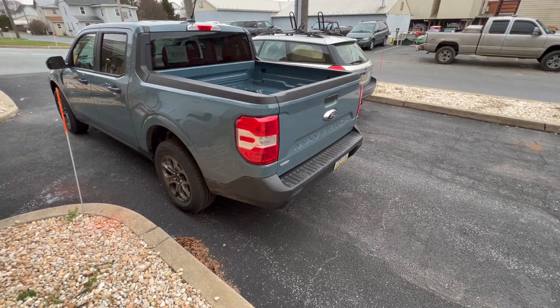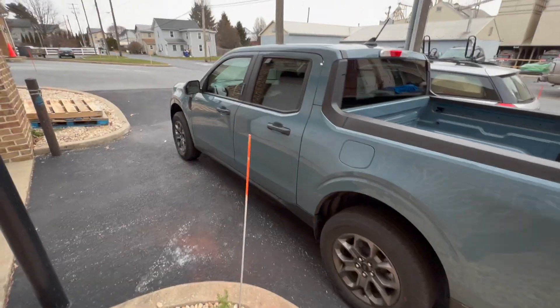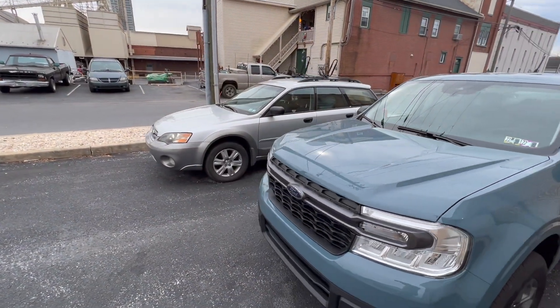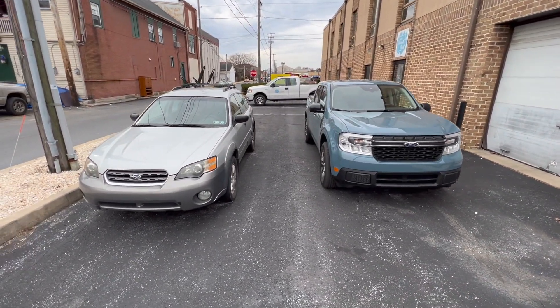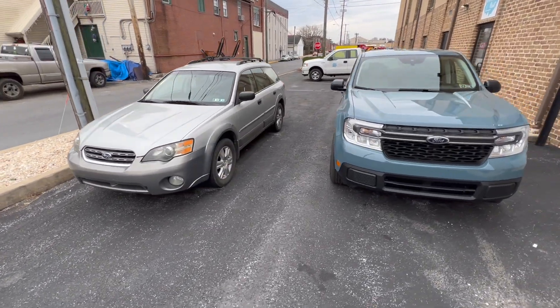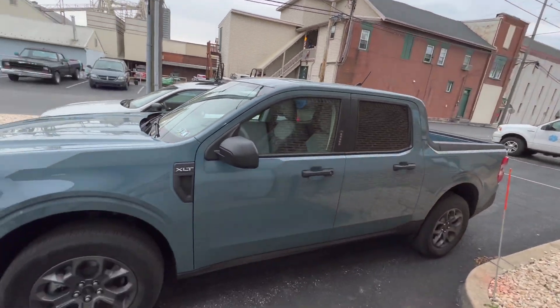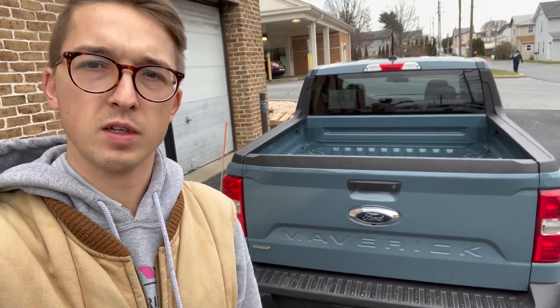Here's the Maverick in all its glory — I took out the bed slides to have them stained, maybe I'll do a video on that later, but it's very simple to do. Compared to the Subaru Outback, it is taller, looks beefier, a little wider, and I think it's a few inches longer. There it is in Area 51 color on a partly cloudy day, looking as nice as ever. This is the 2022 Maverick — maybe I'll post updates. Hopefully you guys enjoyed the review, see ya.